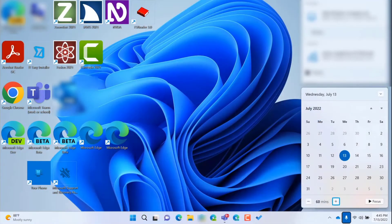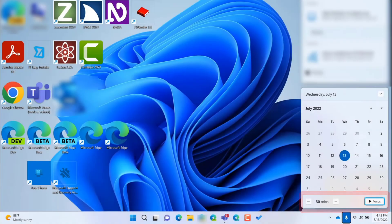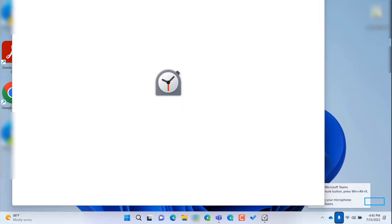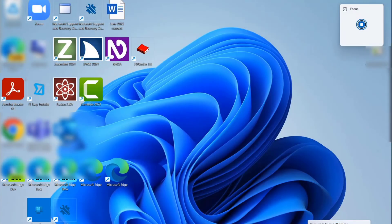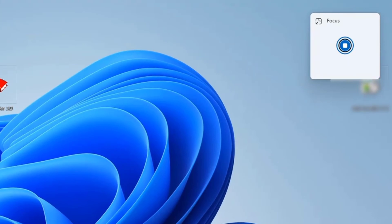To demonstrate, I will set a Focus session for 30 minutes and activate the Focus button. Decrease focus duration button — 40, 30 minutes. Increase focus — focus button. I can now get my work done with fewer distractions and receive notifications again afterwards.